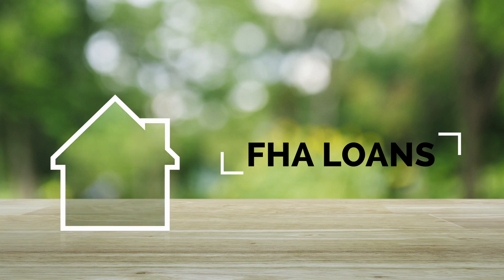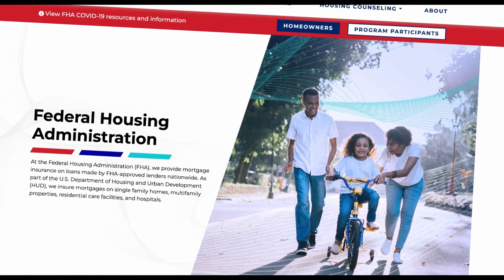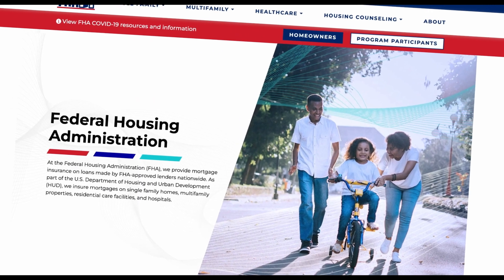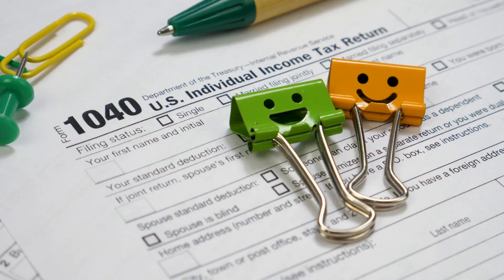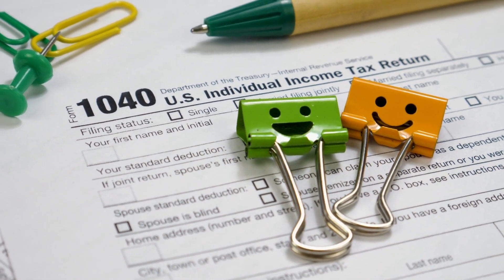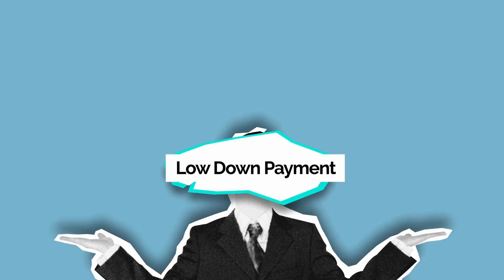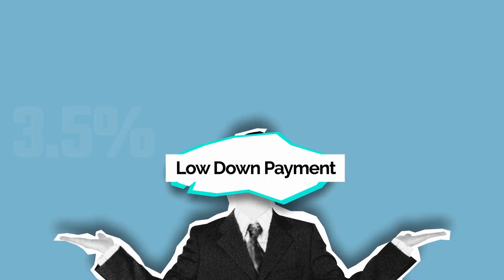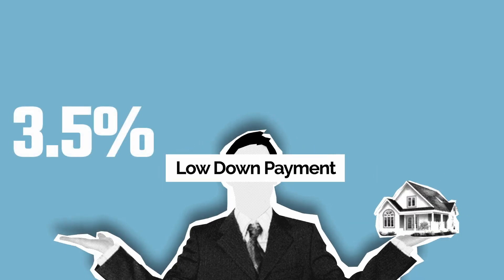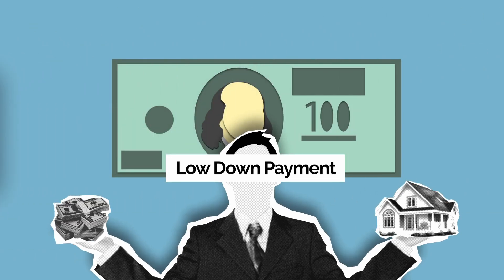FHA Loans. An FHA loan is a mortgage that is insured by the Federal Housing Administration. These loans are designed to help people with moderate to low incomes or less than perfect credit to buy a home. If you are using an FHA loan, you may be able to put down as little as 3.5% of the purchase price, although some lenders may require a higher down payment.